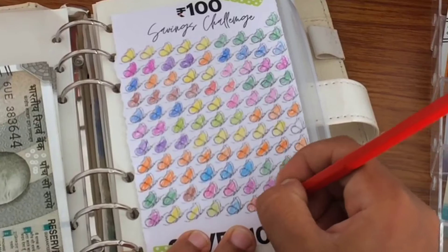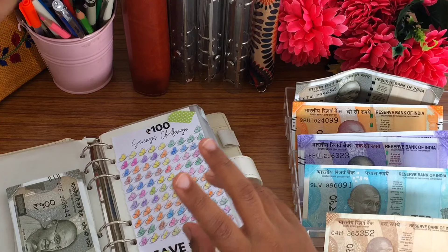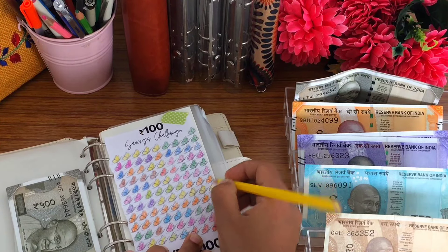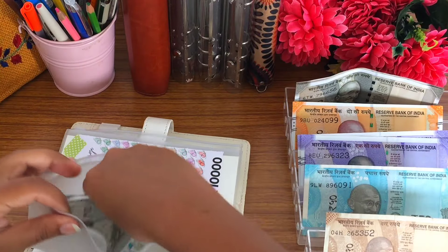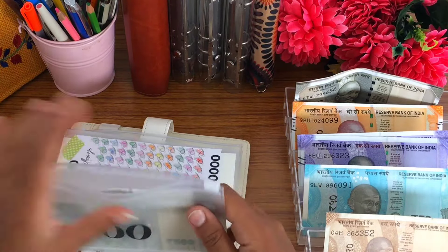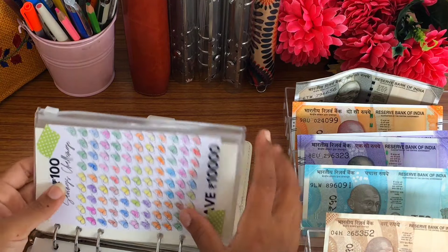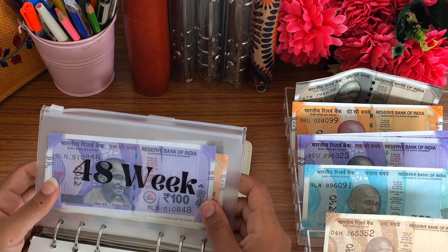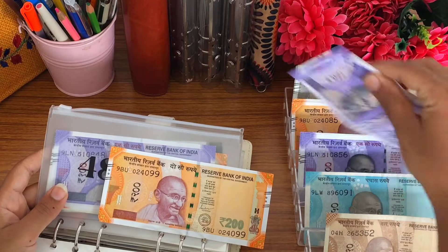We're going to color this one using red, and for that one I'm going to use yellow. I'm going to move this envelope into the binder after this video. Okay, next is the 48th week challenge — it's missing 300 rupees. For that I'm going to take one 200 rupee note and one 100 rupee note.